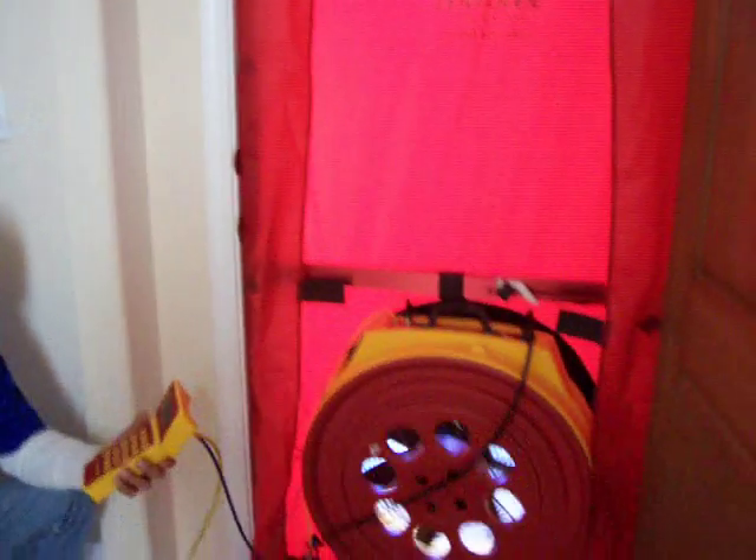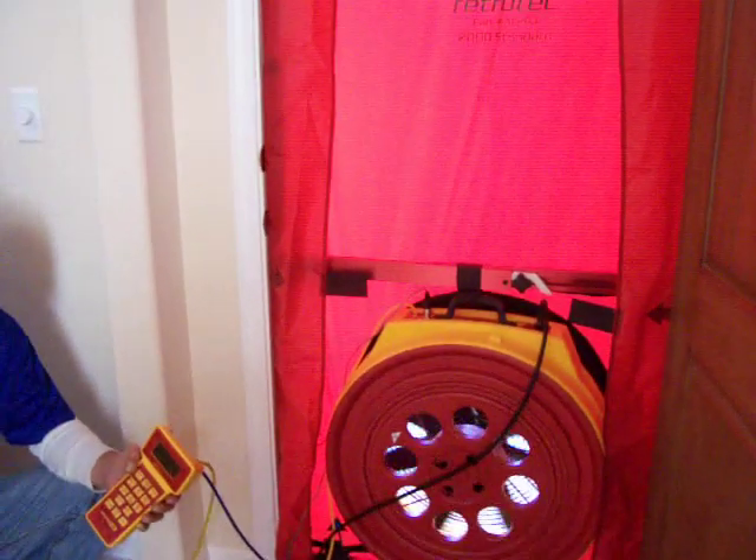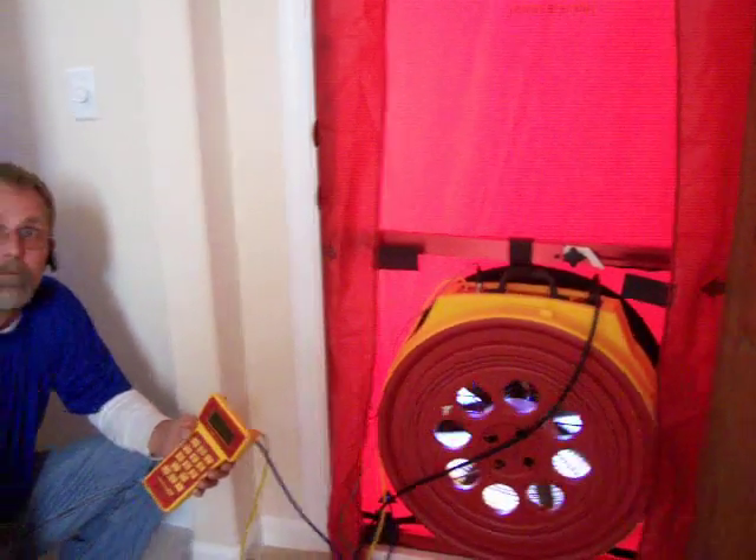And that, folks, is a blower door test, brought to you by the Owner Builder Radio broadcast at www.talkradiobuilder.com. Thank you, Kenny.